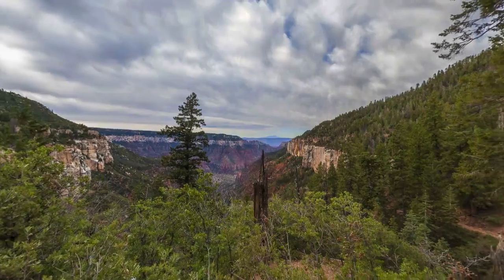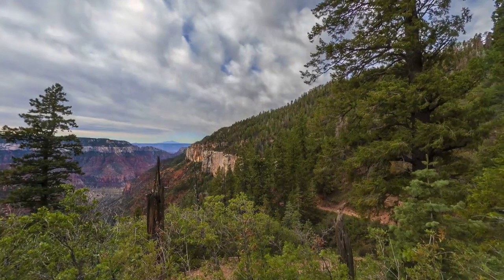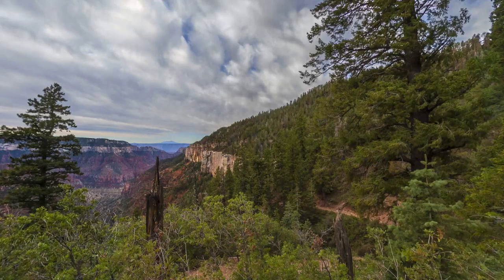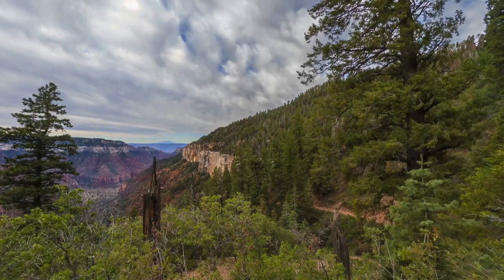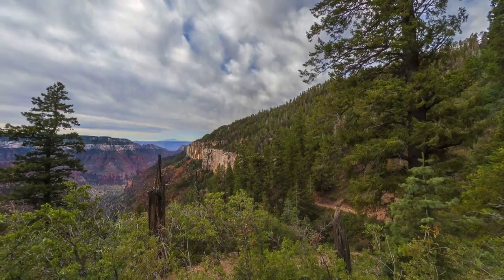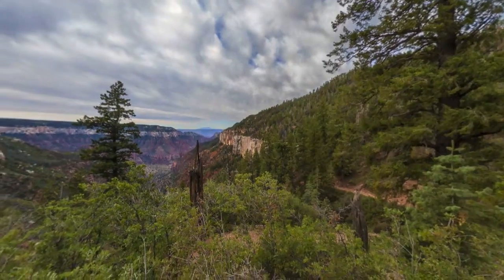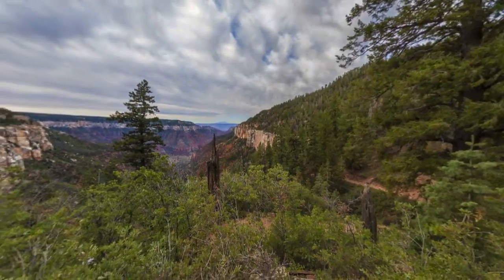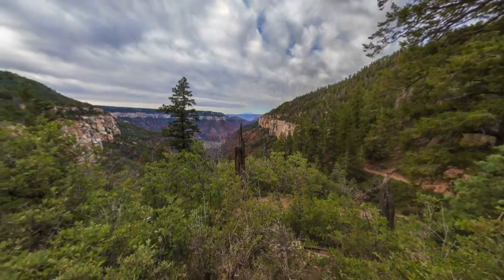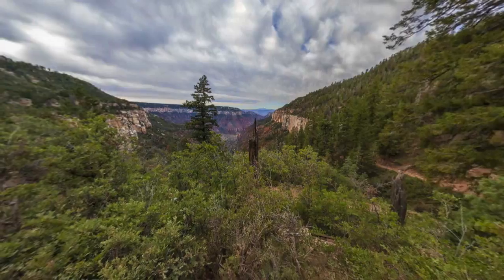When we look at the Toroweep Formation — our current level — above the Coconino Cliffs to the right, we see a solid forest that continues right on up to the rim. But we do have a break in the forest right here that has opened up the view. Looking around, it appears that there was a small forest fire here some time back, and the trees haven't had time to grow back up and block the view again.